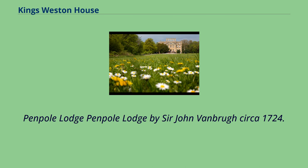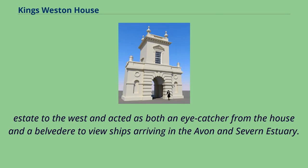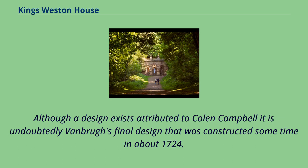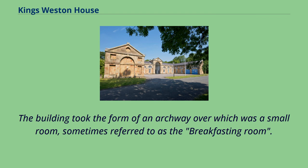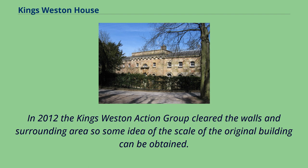Penpole Lodge, by Sir John Vanbrugh, circa 1724 — with a 3D reconstruction by the King's Weston Action Group. Several designs exist for this building, sited at the far extremity of the King's Weston estate; it acted as both an eye-catcher from the house and a belvedere to view ships arriving in the Avon and Severn estuary. Although a design exists attributed to Colin Campbell, it is undoubtedly Vanbrugh's final design that was constructed around 1724. The building took the form of an archway over which was a small room, sometimes referred to as the breakfasting room. After the estate was sold in the 1930s the lodge became derelict and was demolished by Bristol City Council in 1952, though not entirely removed. In 2012 the King's Weston Action Group cleared the walls and surrounding area so some idea of the scale of the original building can be obtained.